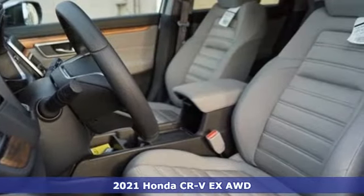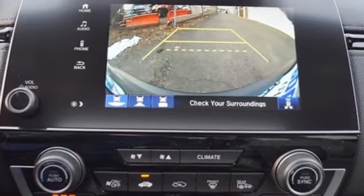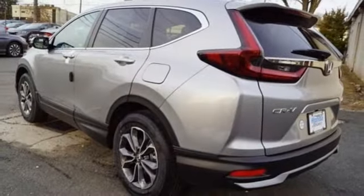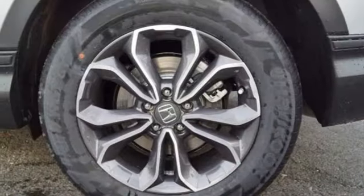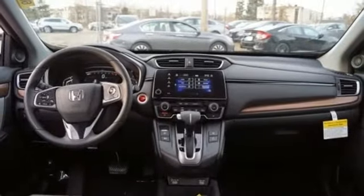Features include intercooled turbo inline four-cylinder engine, dual-zone climate control, external memory control, digital instrument gauges, front heated bucket seats, remote engine start, active noise cancellation, express open and close sliding and tilting sunroof, doors and push button start proximity key, and streaming audio.